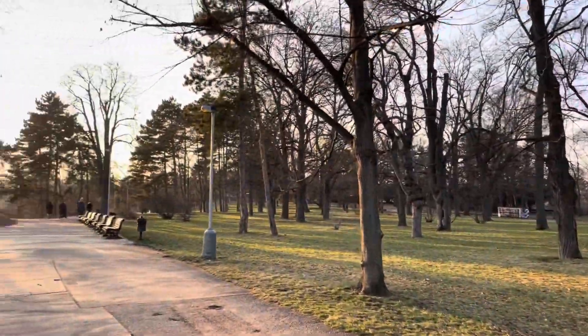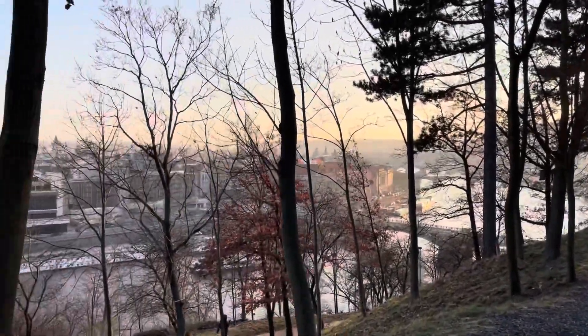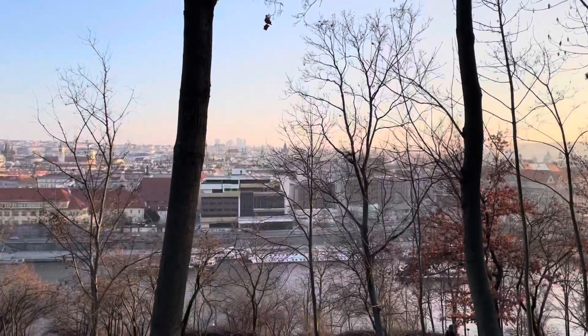The trees looked a little dead in the winter but I still thought it was really pretty with all the green grass. And here you can see the little city overlook which was really beautiful from up there.